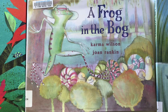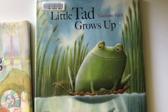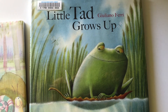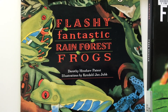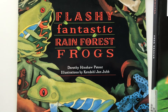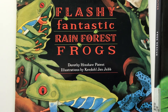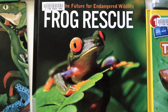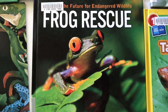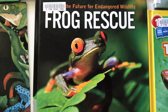A Frog in the Bog is both a rhyming and counting book. Little Tad Grows Up: follow Little Tad as he grows up and has some fun and difficult moments in life when he goes through changes. Flashy, Fantastic Rainforest Frogs is a nonfiction book with beautiful illustrations that tells about many of the different species of frogs in the rainforest and their unique characteristics. The Future for Endangered Wildlife: Frog Rescue — in this nonfiction book, learn about not only frogs but other endangered wildlife and some things that you can do to help.